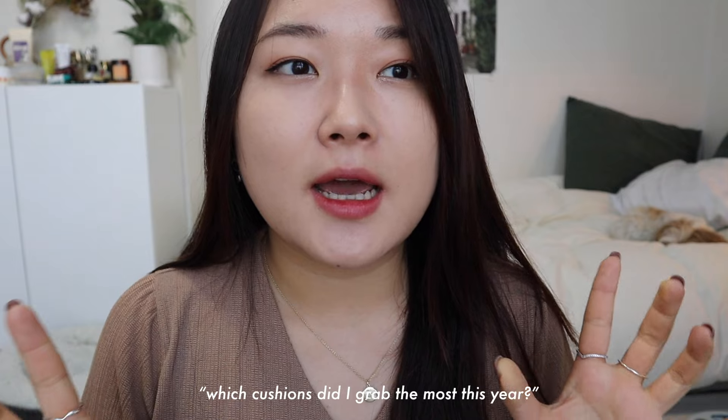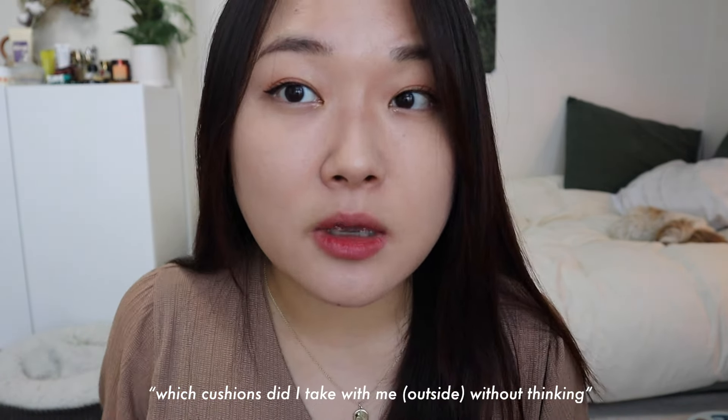I've tried several cushions this year and it was definitely hard to pick my top three cushions for 2021, but it came down to which cushions I grabbed the most — what did I catch myself just taking with me without thinking. So I did gather my top three for 2021, so let's get started.